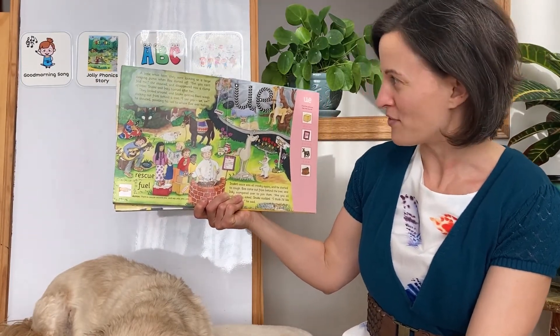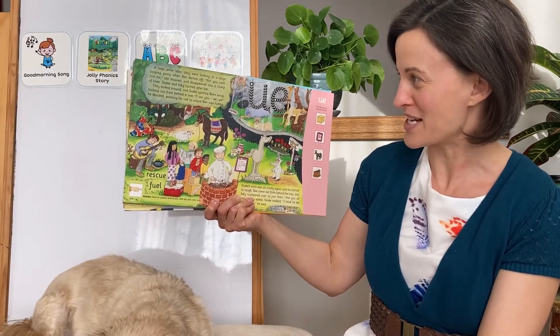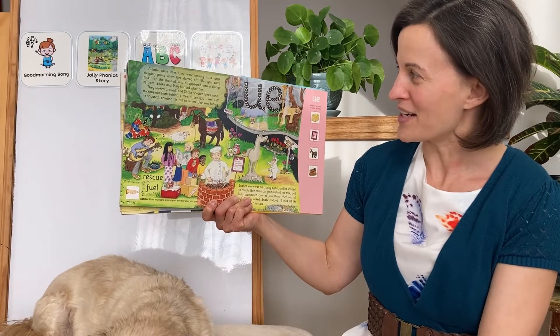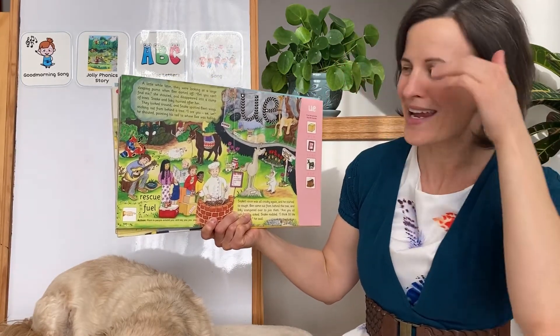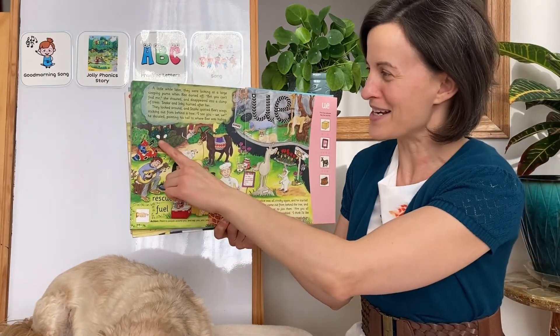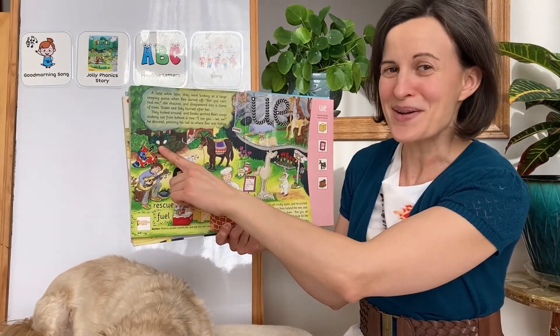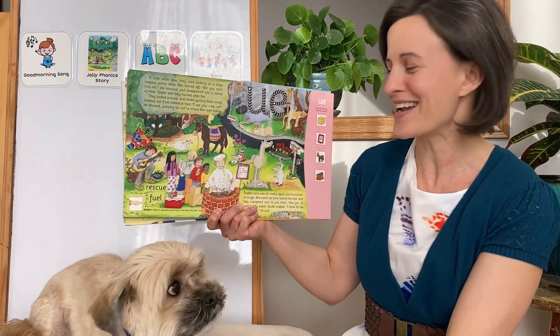When Bee darted off, she shouted, "Bet you can't find me!" and disappeared into a clump of trees. Snake and Inky hurried after her. They looked around, and Snake spotted Bee's wings sticking out from behind a tree. "I see you!" he shouted, pointing his tail to where Bee was hiding.